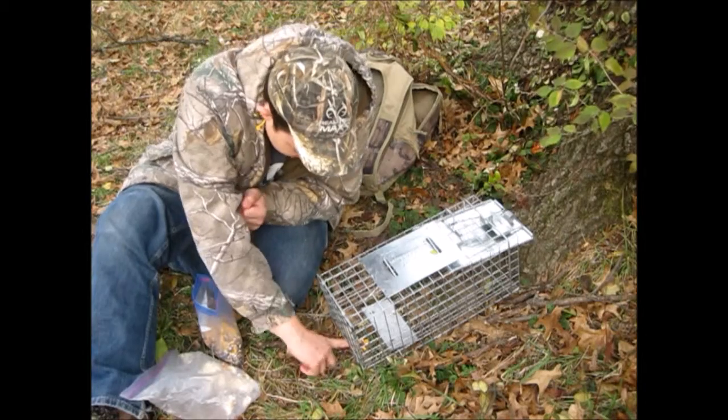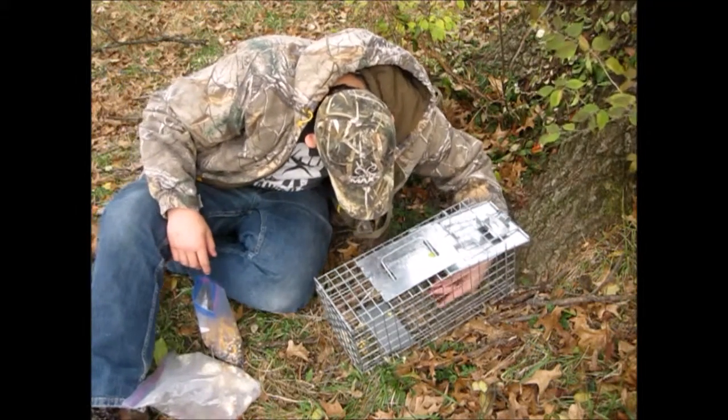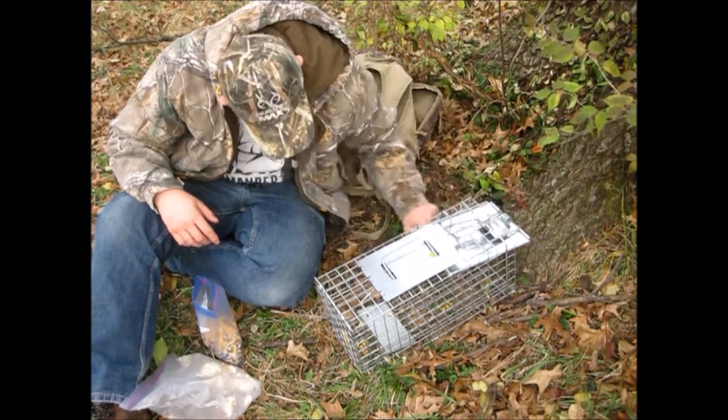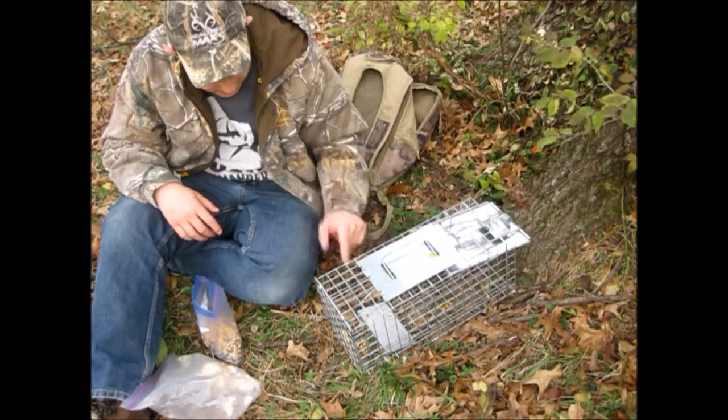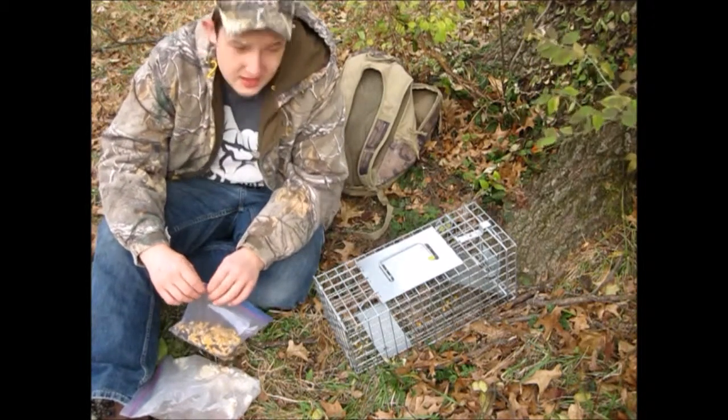Sometimes squirrels will come in here and just stick their hands in and pull the bait out. So to prevent that, you're going to want to lure them in from the door — put some bait right in front of the door and lure them all the way back here, step on your panel, and get stuck. That's how you bait your trap and find the best location.